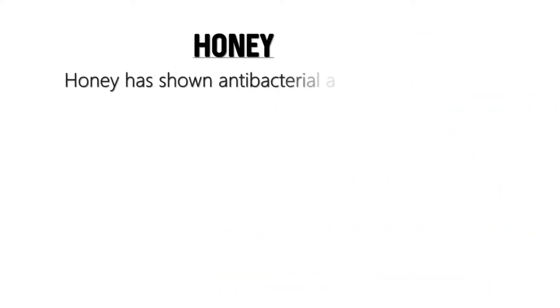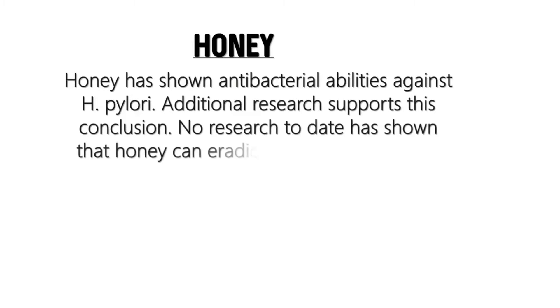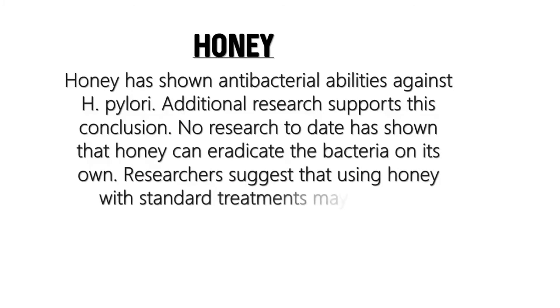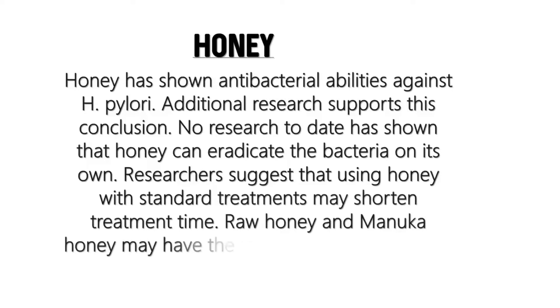Honey has shown antibacterial abilities against H. pylori. Additional research supports this, and data has shown that honey can help eradicate the bacteria. Research also suggests that using honey alongside standard treatment may shorten treatment time. Raw honey and Manuka honey may have the most antibacterial effect.